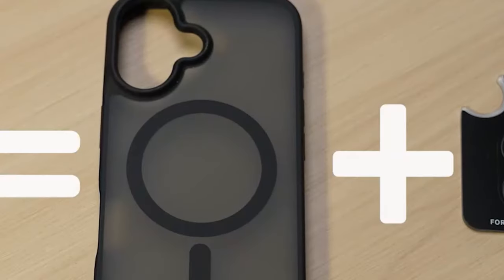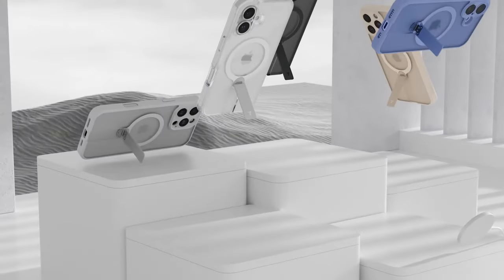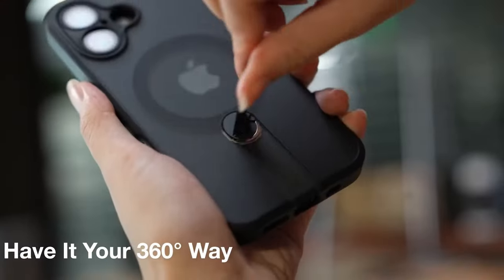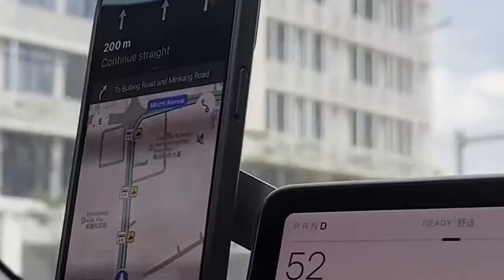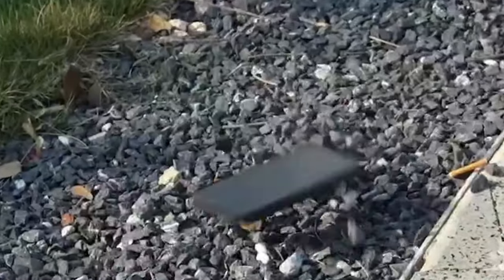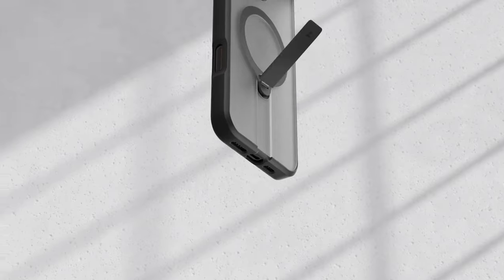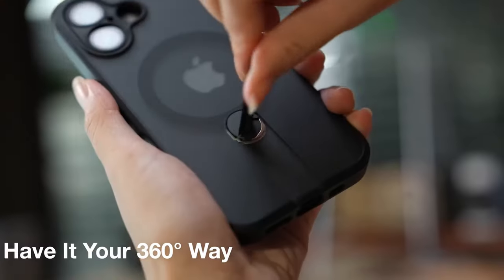At number 2 is Taurus 360-Degrees Stand and Magnetic Shockproof. The Taurus case offers a combination of functionality, protection, and style for your iPhone 16 Plus. Its flexible portrait and horizontal mode options allow you to adjust the viewing angle between 25 degrees and 135 degrees, providing optimal comfort and efficiency for various tasks. One of the standout features is its innovative design, which separates the 360-degree rotating stand from the magnet, allowing for a safe, fast, and stable charging experience while using MagSafe accessories.